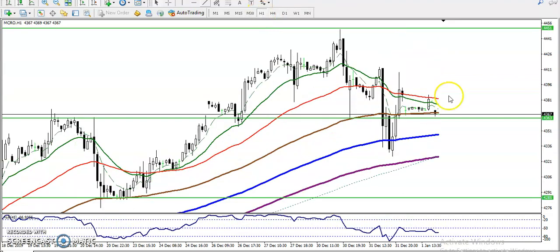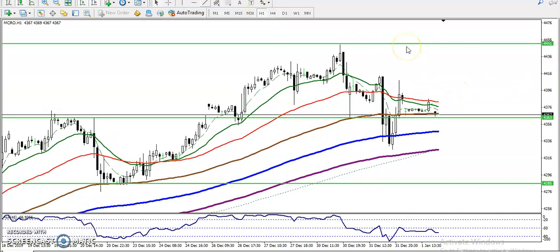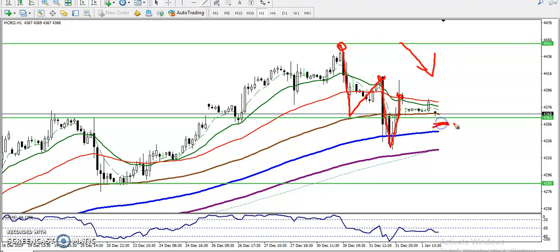On the 15-minute chart, according to the price action method, price is creating lower lows and lower highs. You can see a higher point created a new lower low, then a lower high, then again a lower low and a new lower high — confirming a downtrend. Moving average is still not confirming. For a sell entry, we must wait for price to break the level around 4360. If price breaks this level, it will continue toward the downside.